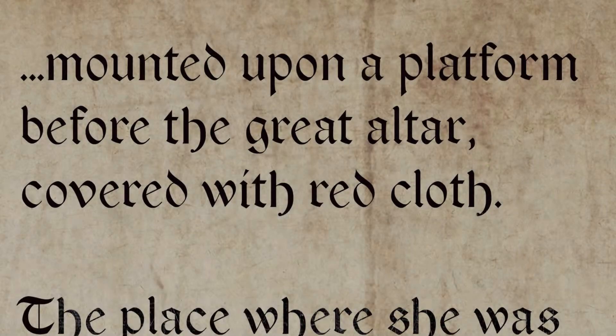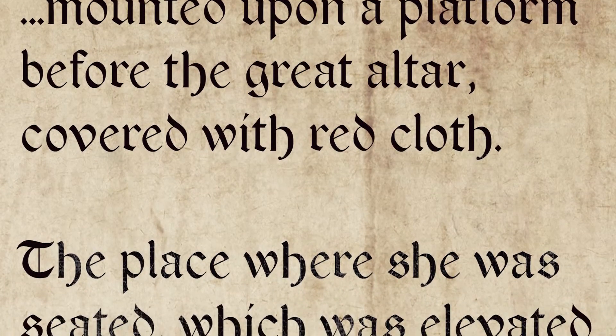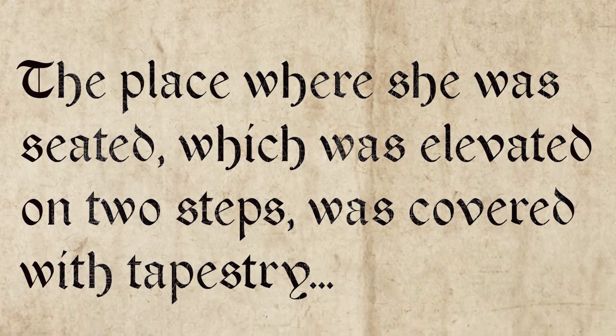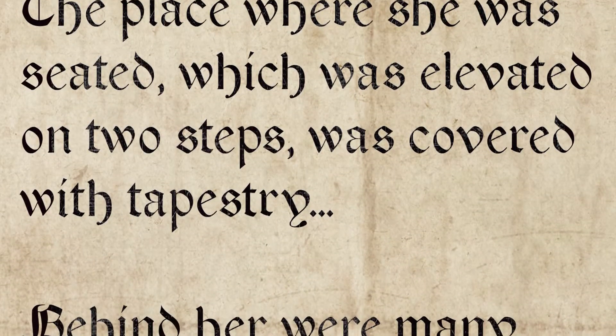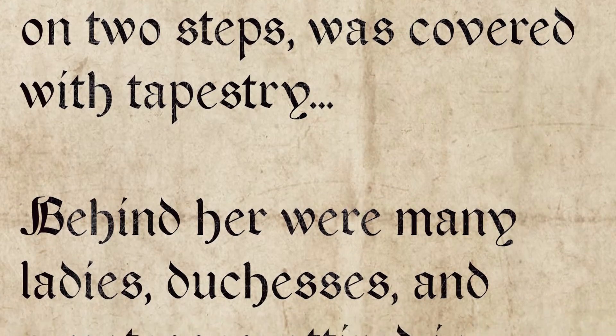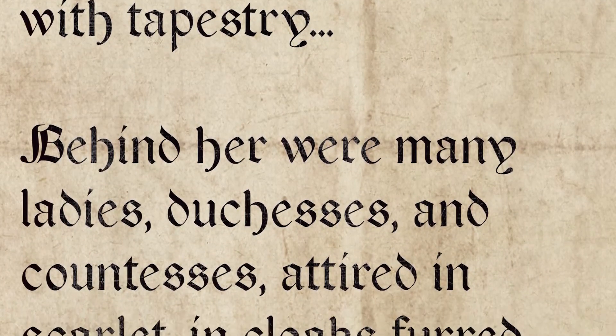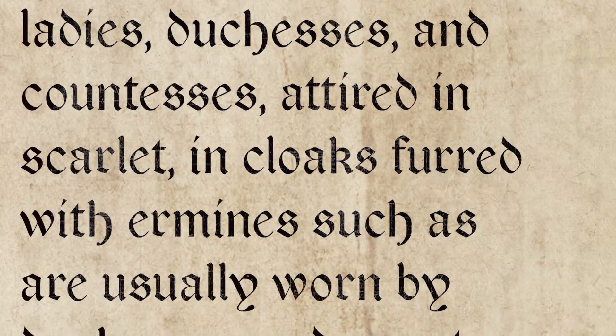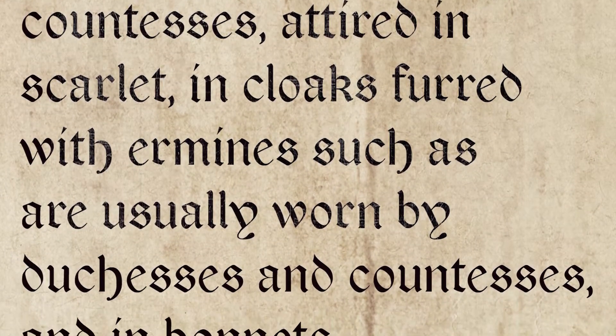Now the trouble with this particular event is that we've got very differing accounts. For example, we've got one from the French ambassador, who's pretty positive about Anne as queen. He describes her mounted upon a platform before the great altar covered with red cloth. The place where she was seated, which was elevated on two steps, was covered with tapestry. Behind her were many ladies, duchesses and countesses attired in scarlet, in cloaks furred with ermines — such as are usually worn by duchesses and countesses — and in bonnets.